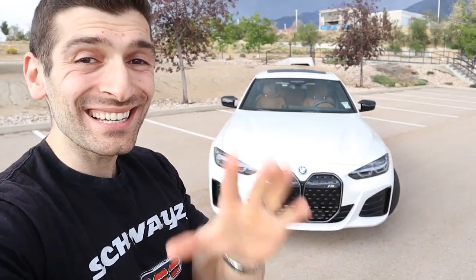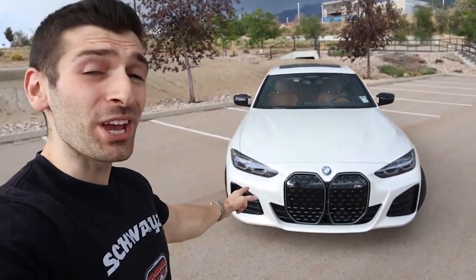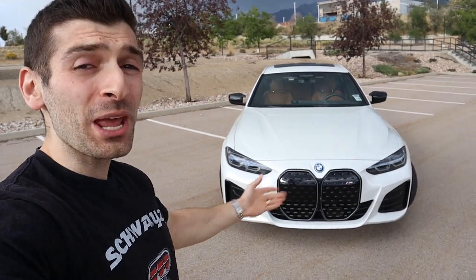Hey everybody, Shwayze here, and in today's video we are taking delivery of the all-new 2023 BMW i4 M50.